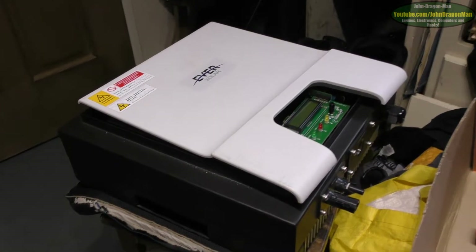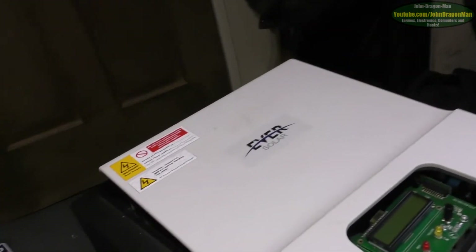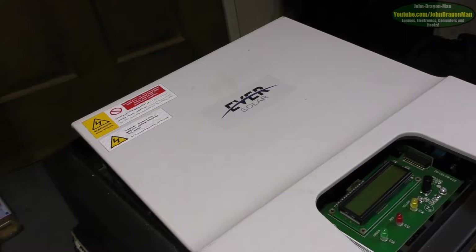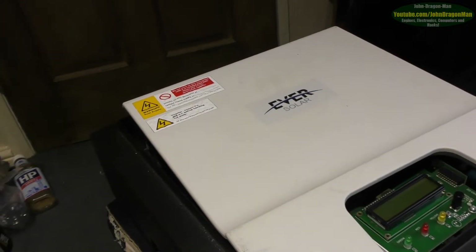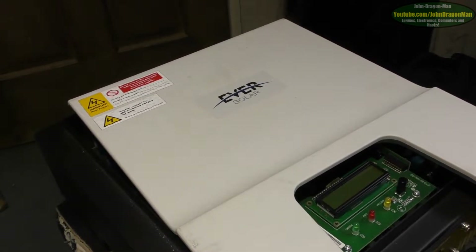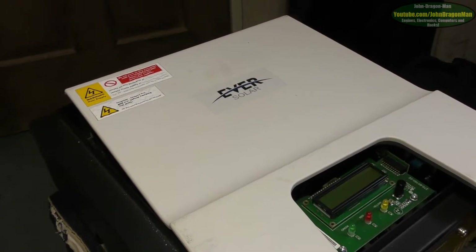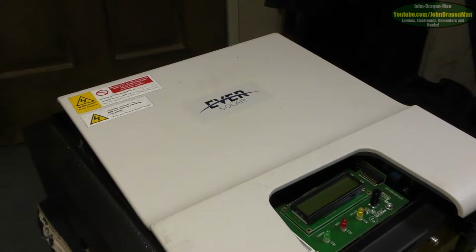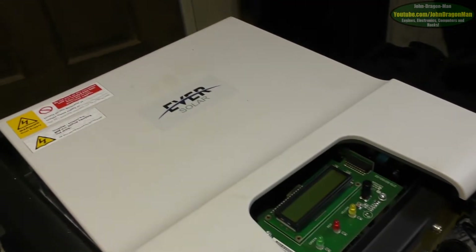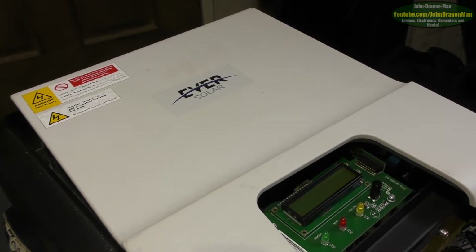Hey there guys and girls, we're not in the car anymore, we're back home. This is the inverter — an Eversolar. Sounds like a cheap brand but apparently they're pretty good, they're the more popular ones. And as you can see this one's got a couple of circuit boards exposed because I have taken the cover off — if you know me, I can't help but take the cover off things.